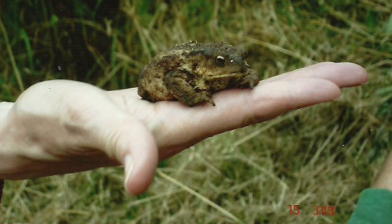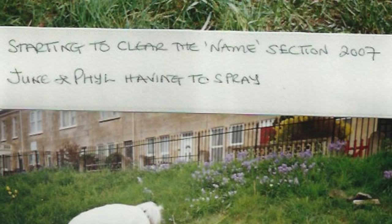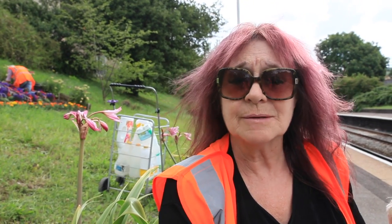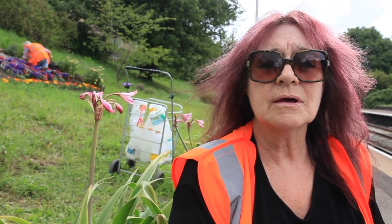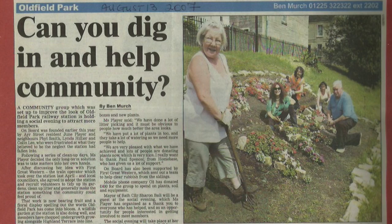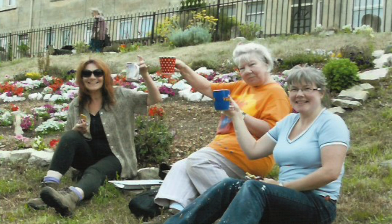I adopted the station, and I got two other women who said that they would adopt it with me. The first thing we did was basically get together to pick up all the litter and get rid of all the fly-tipping. The station manager and his gang of workers were brilliant and came and helped us because there was masses. And then I thought, I can remember as a child going up on the trains to Scotland and places — I loved seeing the stations with the name and things spelt out.